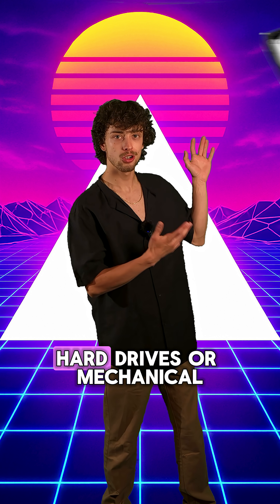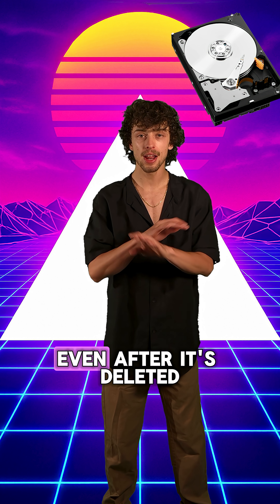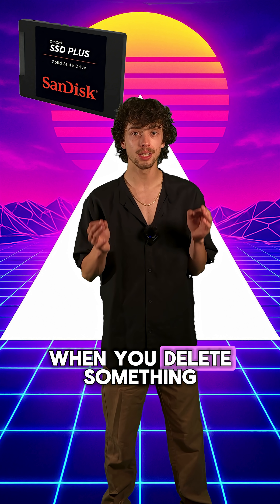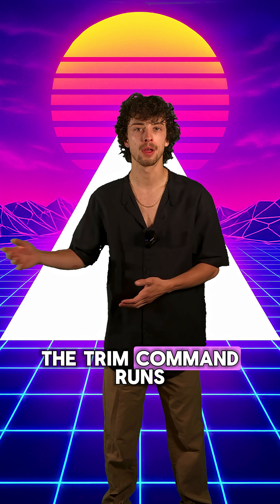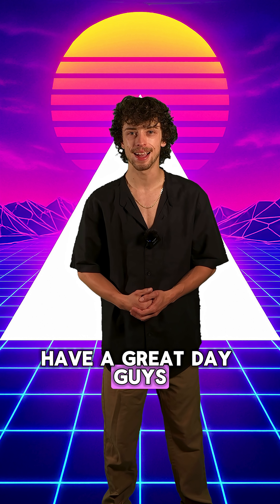Alright, so let's recap real quick. Hard drives, or mechanical drives, can still have data recovered even after it's deleted — it's not really gone. Solid state drives, though, when you delete something, it is wiped. Gone! But not instantaneously — whenever the trim command runs. So with that knowledge, go pick the drive that's right for you. Have a great day, guys.